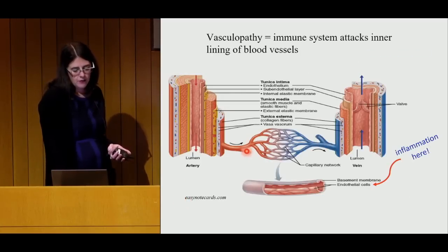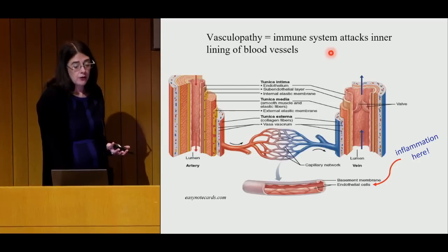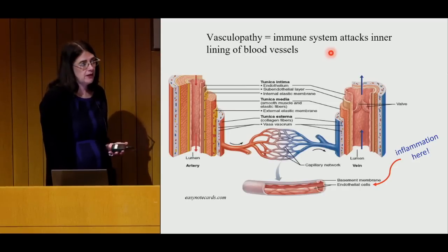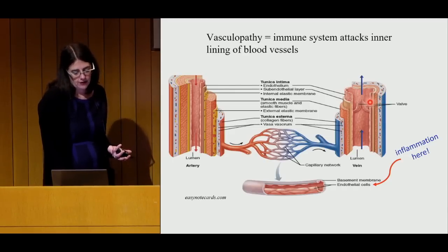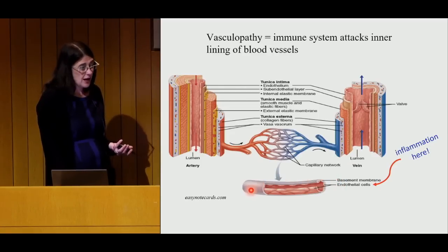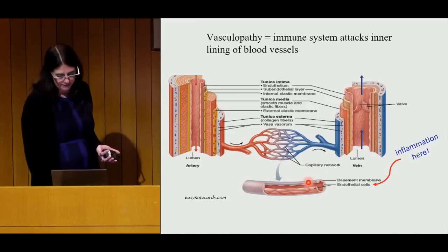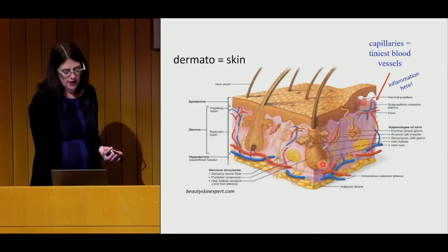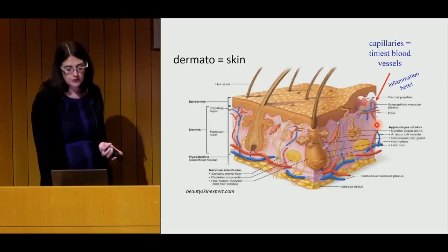Dermatomyositis is something called a vasculopathy. In rheumatology, we take care of conditions that cause blood vessels to be inflamed or irritated. Vasculopathy is where white blood cells or antibodies attack the very inner layer of blood vessels — even the capillaries, which are tiny vessels with only one cell layer. In the skin, there are blood vessels deep in the tissue with tiny capillaries that come right up to the surface. That's where inflammation happens, and that's part of why patients get rashes with dermatomyositis.